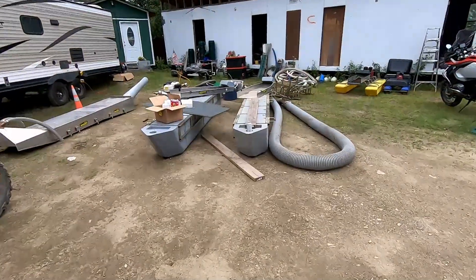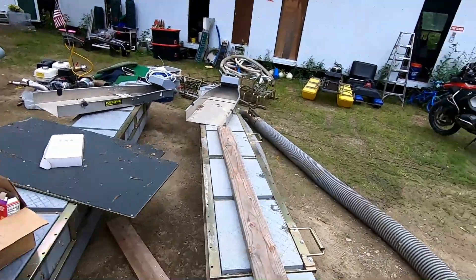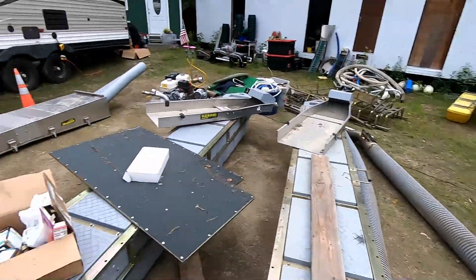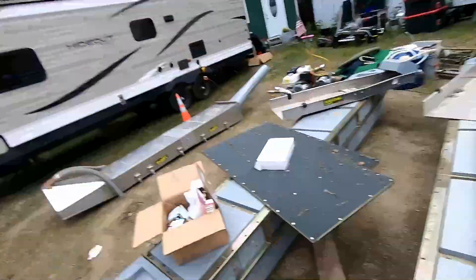So this is the Keen Max. This thing's a six-inch dredge. That's the box, and these are the side boxes. This thing will eat ounces of gold every day. That's more than enough to pay for your trip and give Prospector Paul a big old tip.